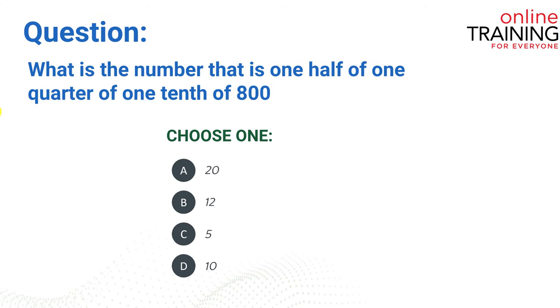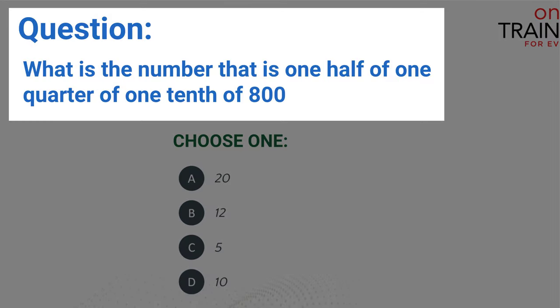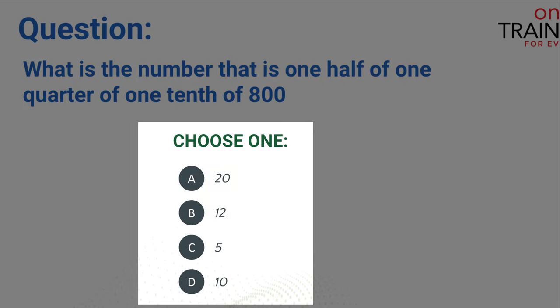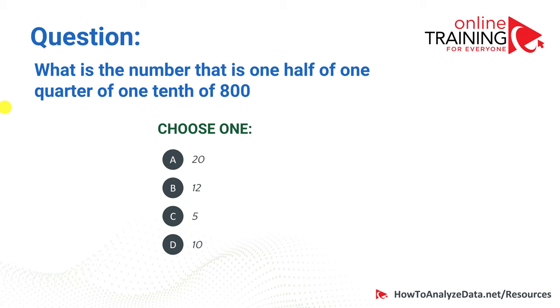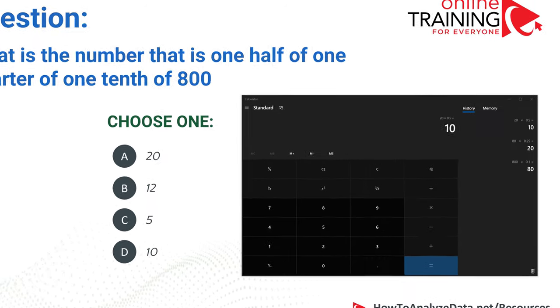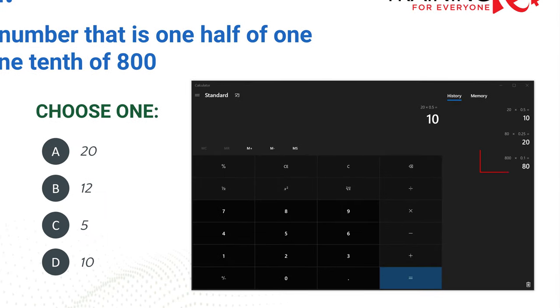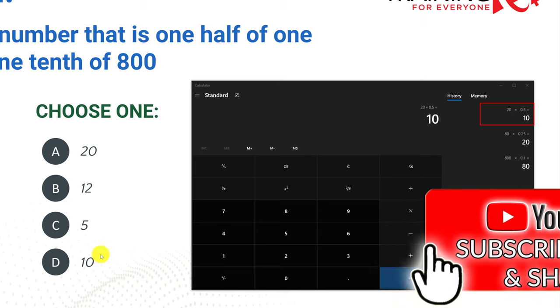Now let's look at a question which is frequently used as part of numerical reasoning tests. What is the number that is one half of one quarter of one tenth of 800? There are four choices: 20, 12, 5, and 10. To answer this question you need to do operations in reverse. One tenth of 800 is 80, one quarter of 80 is 20, and one half of 20 is 10. So the correct answer is D, 10.